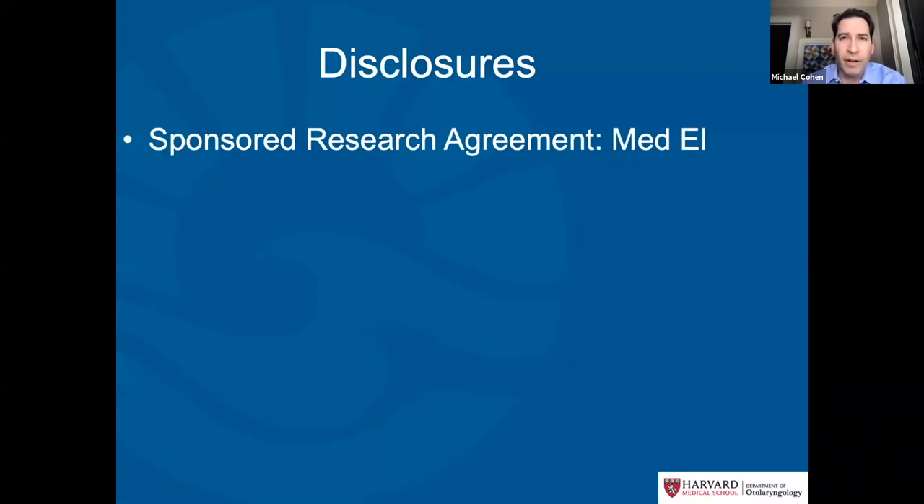For my financial disclosures, I have a sponsored research agreement with Medel Corporation, which is a company that manufactures hearing aids and cochlear implants.